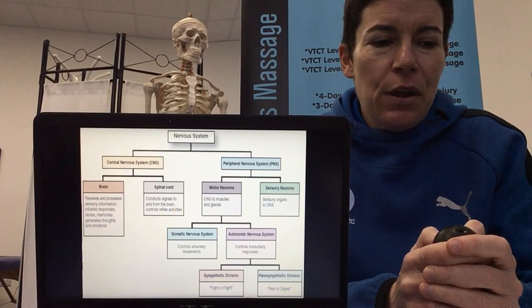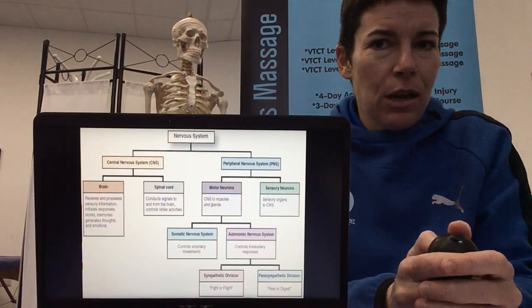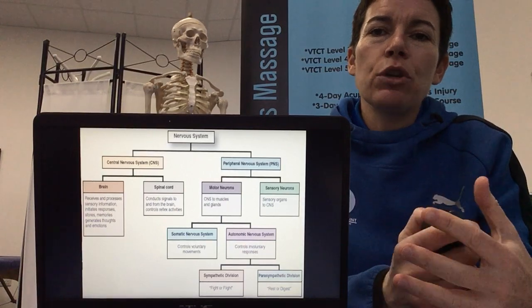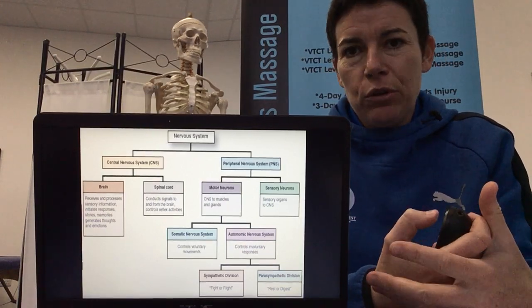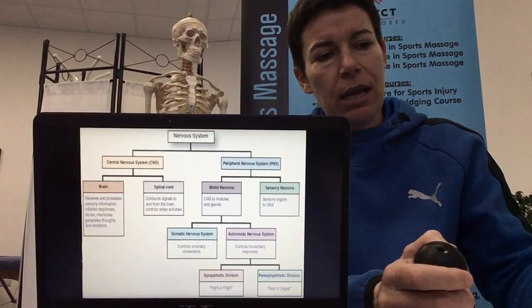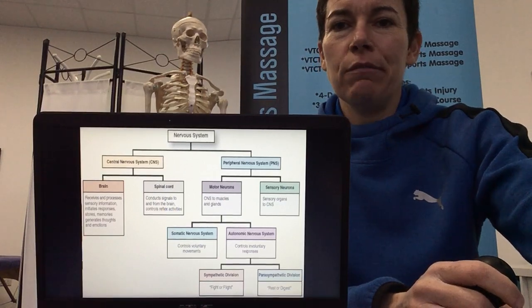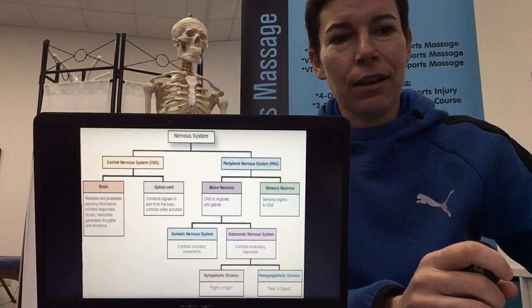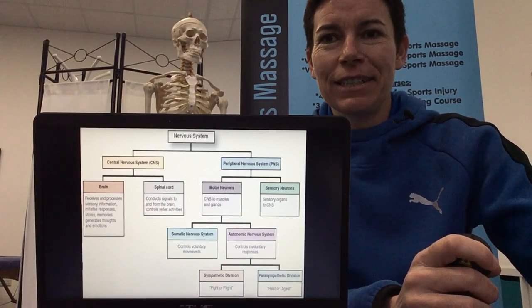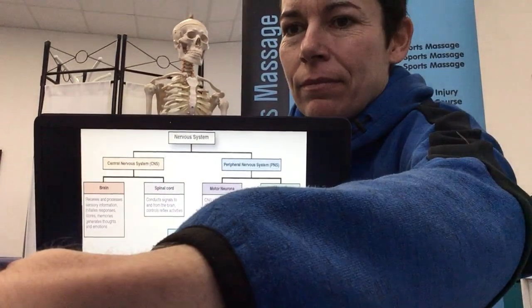So that's the nervous system done in about 40 minutes — not too bad, as it is a complex system, but I'm teaching it here for this module of the course. If you're more interested in the nervous system you can find a lot more theory elsewhere, or if you want to do a neurospinal assessment course, I've got one of those coming up — have a look on my website. Thank you, and I'll see you on the next system.